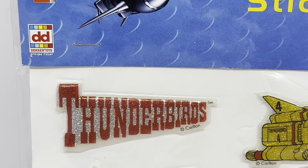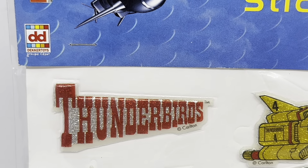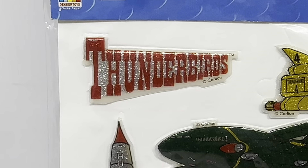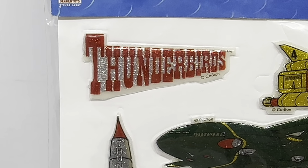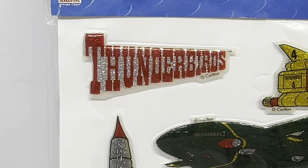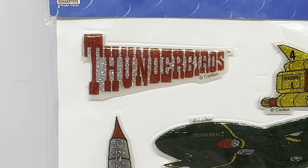The very first sticker is the Thunderbirds logo as it appeared on screen. It's in red with a white background and it's glitter all over it. It says Thunderbirds and you've got the Carlton logo at the bottom.